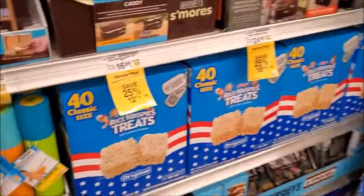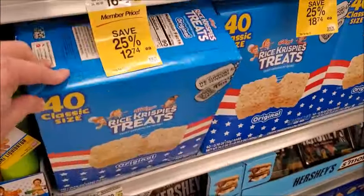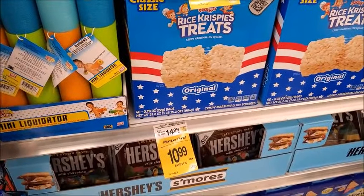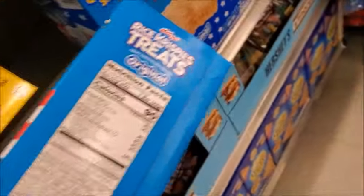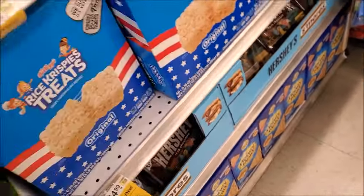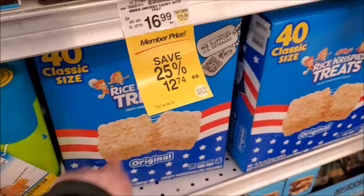Rice Krispie Treats for $11. I don't know, is that a good deal? How many are in there? It says 40 servings. Those must be small — maybe just one of those little tiny things.